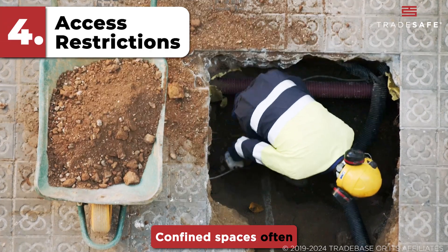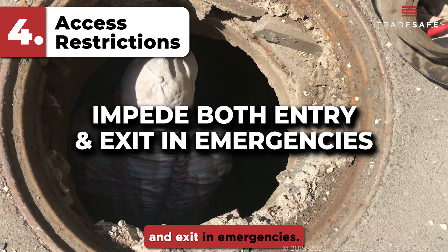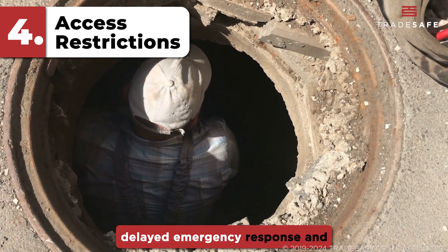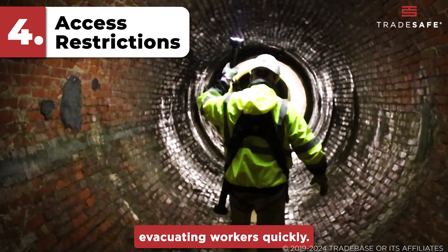Confined spaces often have limited access, which can impede both entry and exit in emergencies. This can result in delayed emergency response and difficulty in rescuing or evacuating workers quickly.